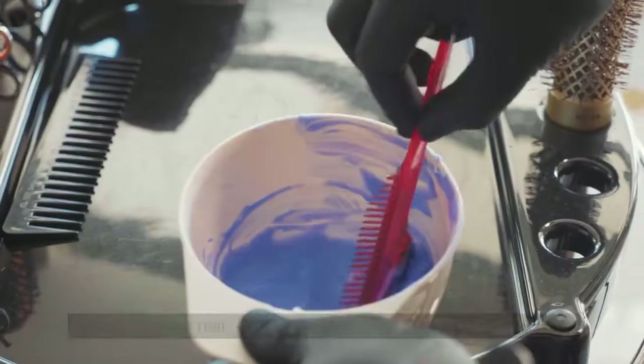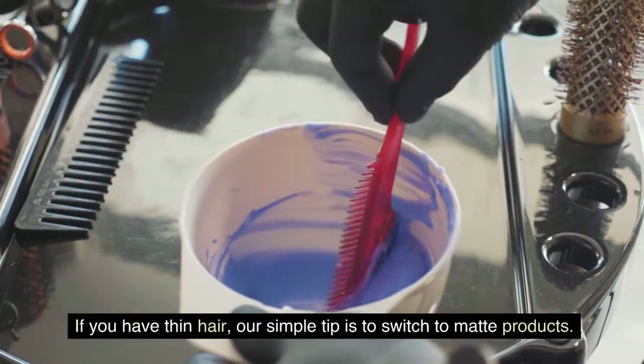Switch to matte products. If you have thin hair, our simple tip is to switch to matte products.